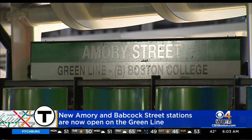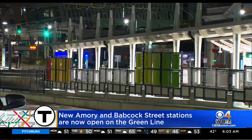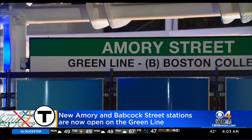The consolidation project wasn't actually scheduled to be complete until sometime early next year, but here we are months ahead of schedule. Now effective today, Amory Street replaces the St. Paul Street and BU West stations. And commuters who used to use either the Pleasant Street or old Babcock Street stations can now go to the new Babcock Street stop.